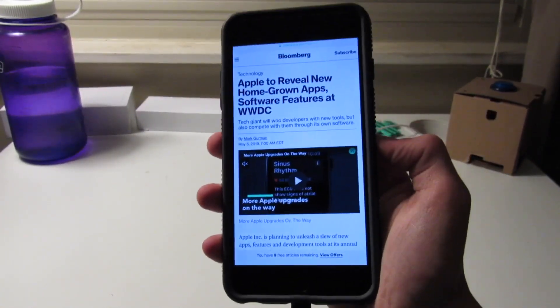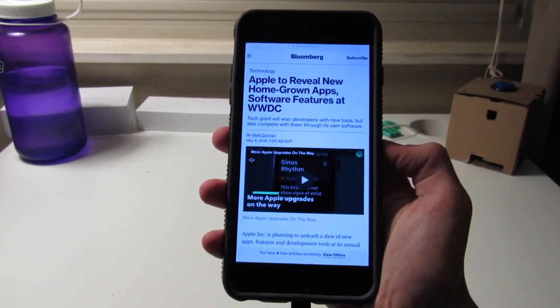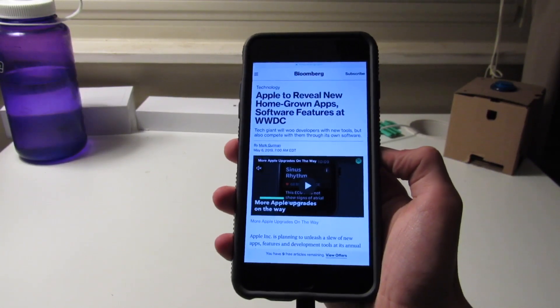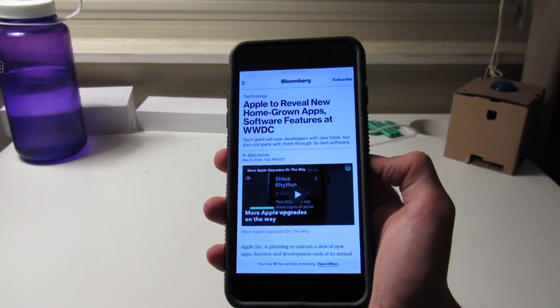That might even mean we won't lose support for a bunch of devices, although there is a conflicting report we'll talk about that has quite a bit to do with device compatibility.